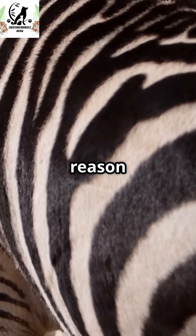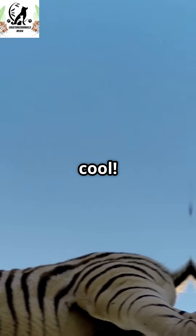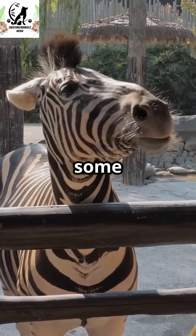This is why you need to know the real reason zebras have stripes. It's not camouflage, and it's not just to look cool. Okay, animal lovers, let's bust some myths.